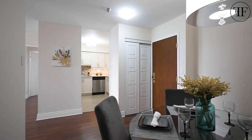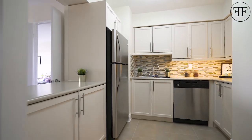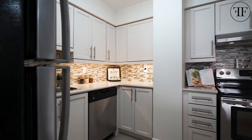This fully renovated two-bedroom, two-bathroom unit is located in the resort-style living condominium complex of Berkeley Terrace. This condominium is steps to Islington subway station and Islington Village and Bloor Street shops.